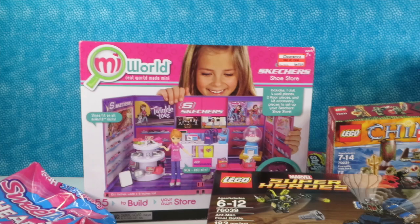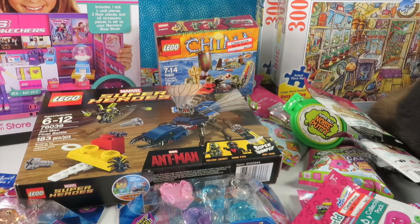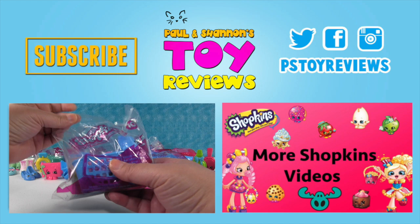Quick explanation of how the McDonald's Happy Meal Shopkins work: you get a bag with a basket, one Shopkin shown on the front, and one in a blind bag. We have a bunch of blind bags here because the shown ones were all duplicates, so we're just going to open those blind bags with you.